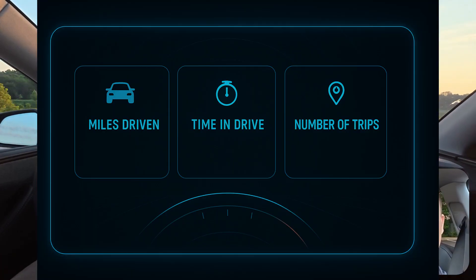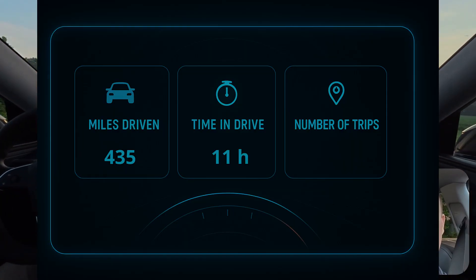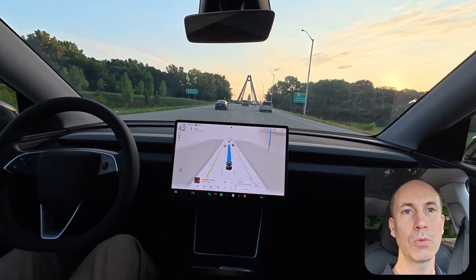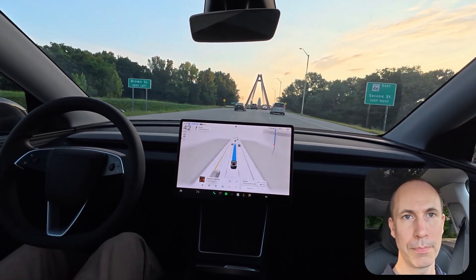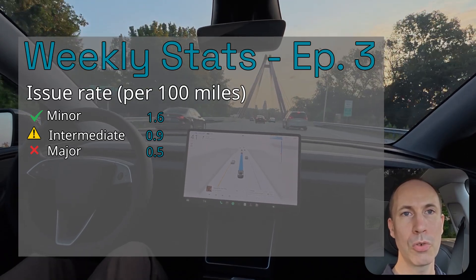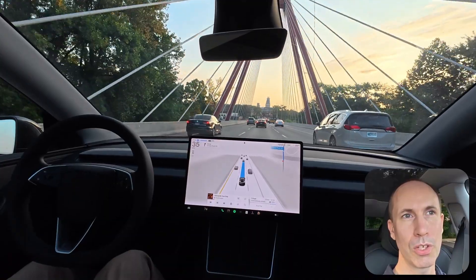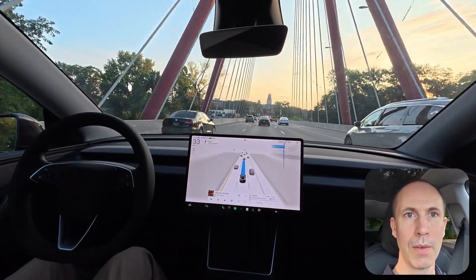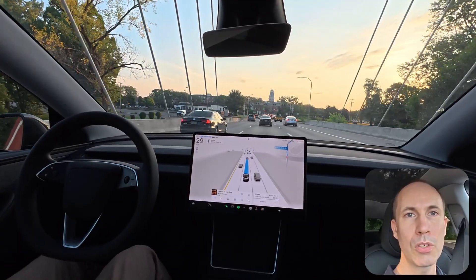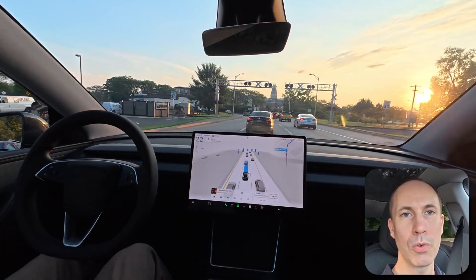This week I drove 435 miles over 11 hours with FSD engaged the entire time. Overall it was a solid week: 1.6 minor issues per 100 miles, 0.9 intermediate issues, and 0.5 major issues. Weather was clear 91% of the time with 9% rain. Road mix: 42% highway, 29% city, and 29% country roads.